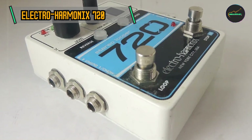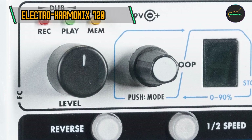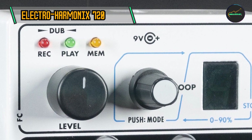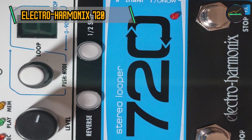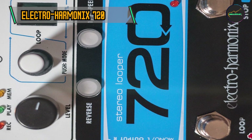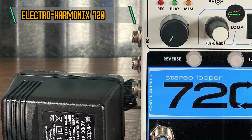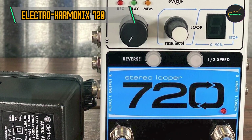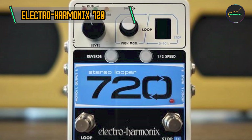Undo, Redo, and Reverse Functionality: Taking creativity to the next level, the 720 Looper incorporates an Undo/Redo function, allowing musicians to correct mistakes or experiment with alternate ideas on the fly. The reverse playback option adds an extra dimension to your loops, enabling you to create ethereal and otherworldly textures. These features make the 720 Looper a playground for sonic experimentation, encouraging musicians to think outside the conventional boundaries of their instrument.